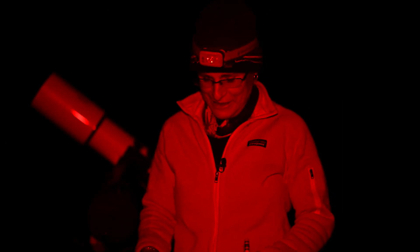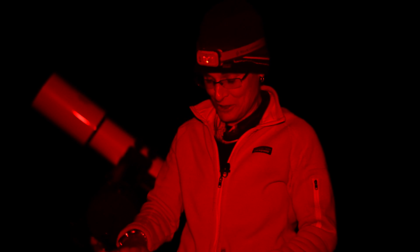I don't feel that my sketch will do M25 justice. It was very beautiful — open star cluster in Sagittarius.